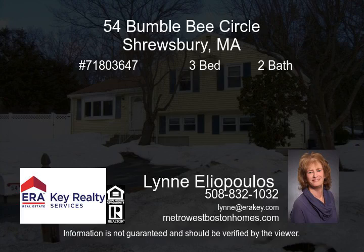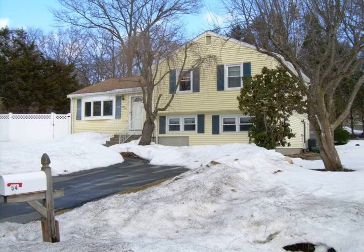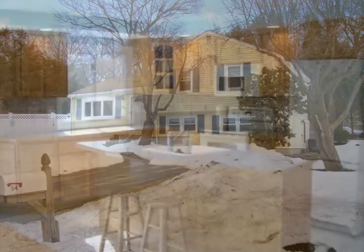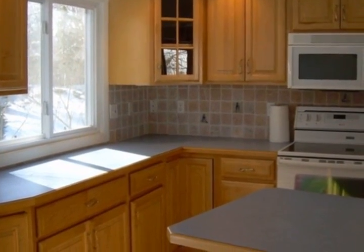Wonderful multi-level home lovingly maintained in one of Shrewsbury's most popular neighborhoods. Home has an open floor plan on the main living level with an updated kitchen, recessed lighting, ceiling fan, sliders to deck, and in-ground pool.